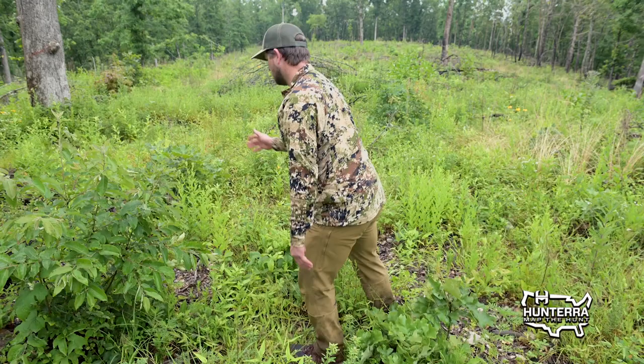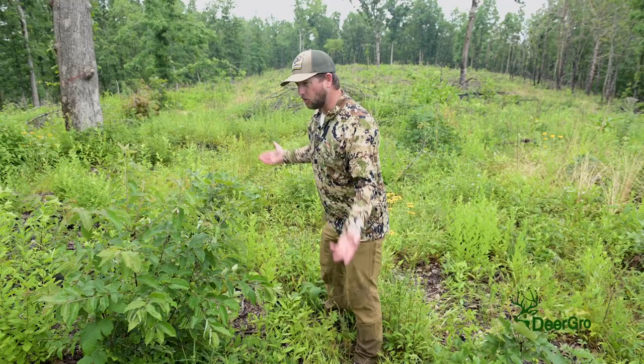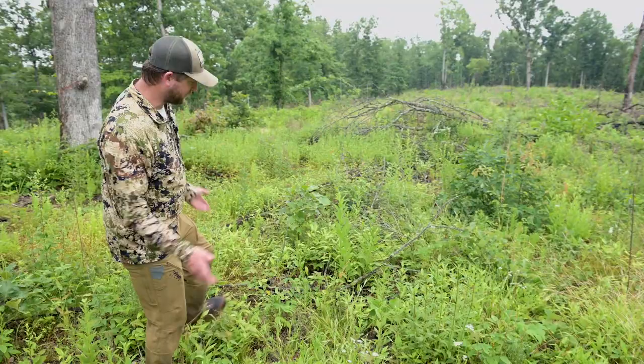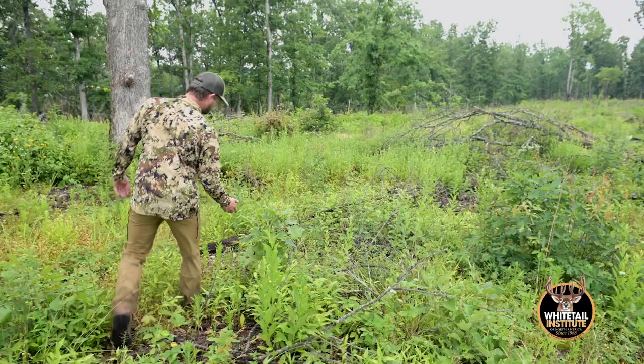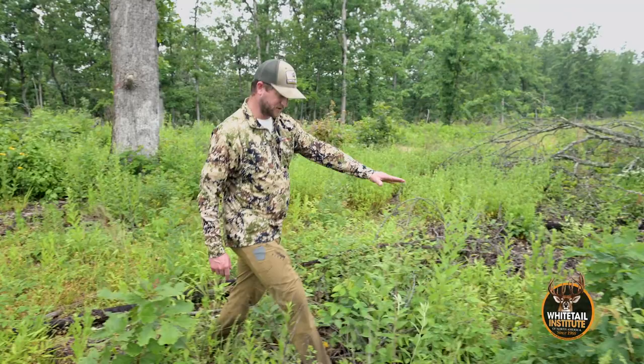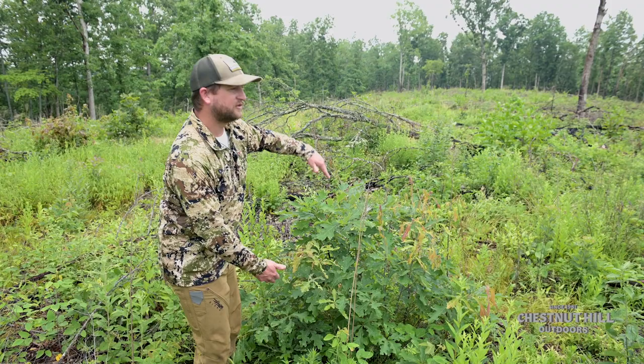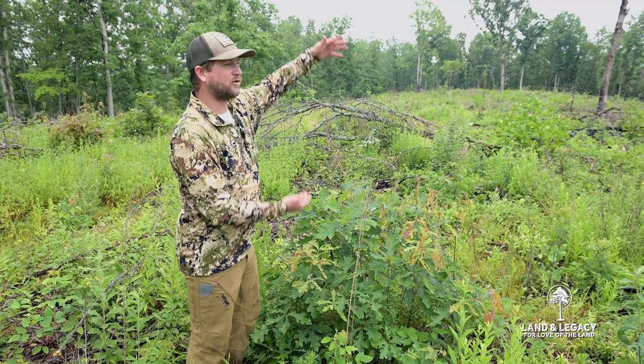We've got marestail, which of course is a native species that follows disturbance. So in an open area that was burned, of course we have marestail — I'm not upset about it. Black-eyed Susans are coming out through here, and the list is endless. We have black oak regenerating, and we've got a white oak regenerating right here. Of course, this is great woody browse. You can see some browse that happened this winter and even spring, and now it's got good cover and it's going to continue growing up. The plan will be, as this continues to grow, every two to three years we'll send a fire through here and bring everything back down.